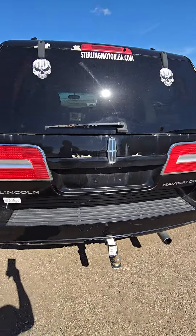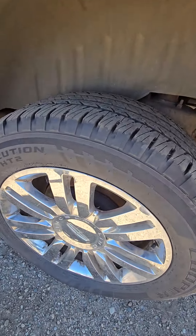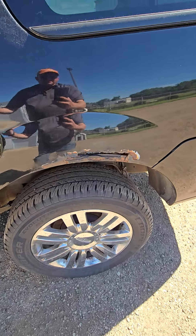Walking around it — it is a Lincoln Navigator, so she can be loaded up. Look at them tires and wheels. Work for money right there — tires and wheels.